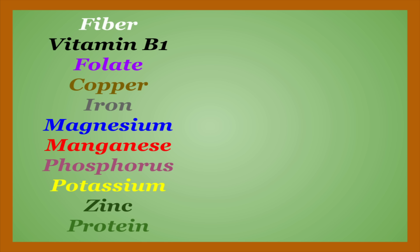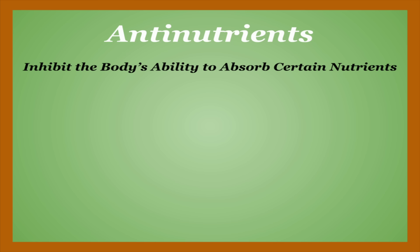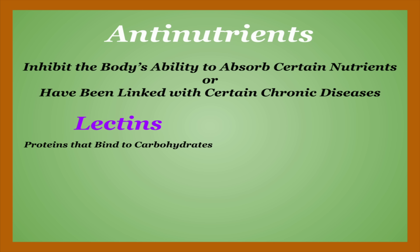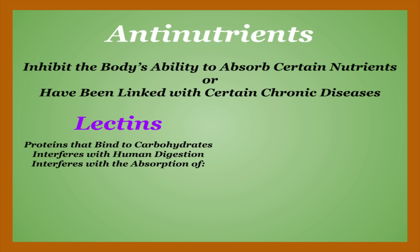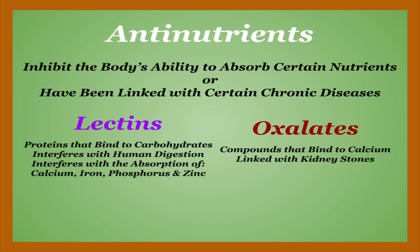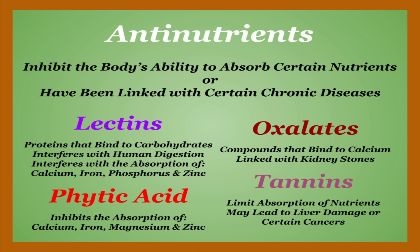If you're unfamiliar with any of these, I have a video that I'll link right here going over all of them. Unfortunately, beans also consistently come with some drawbacks in the form of anti-nutrients, substances found in the given food that are shown to either inhibit the body's ability to absorb certain nutrients or have been linked with certain chronic diseases. The main four found in beans being lectins, proteins that bind to carbohydrates and don't necessarily get along with the human digestive system. They've also been shown to interfere with the absorption of calcium, iron, phosphorus, and zinc. Oxalates, compounds that bind to calcium and are linked with an increased likelihood of the formation of kidney stones. Phytic acid, which can inhibit the absorption of calcium, iron, magnesium, and zinc. And tannins, which in addition to limiting absorption have been shown to potentially lead to liver damage or certain cancers.